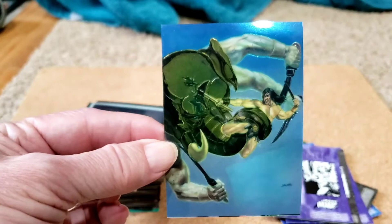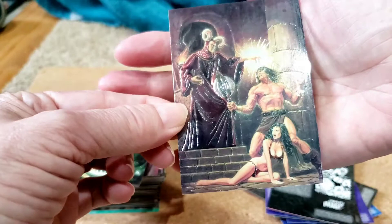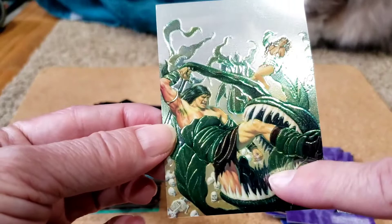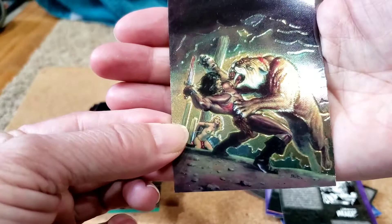Bob Larkin, Savage Sword 43. Number 10: Savage Sword 42, Bob Larkin. Conan's about to have his leg bitten off by some kind of Kraken. Here he's being mauled by a tiger — Savage Sword 27, saber tooth tiger. Conan.